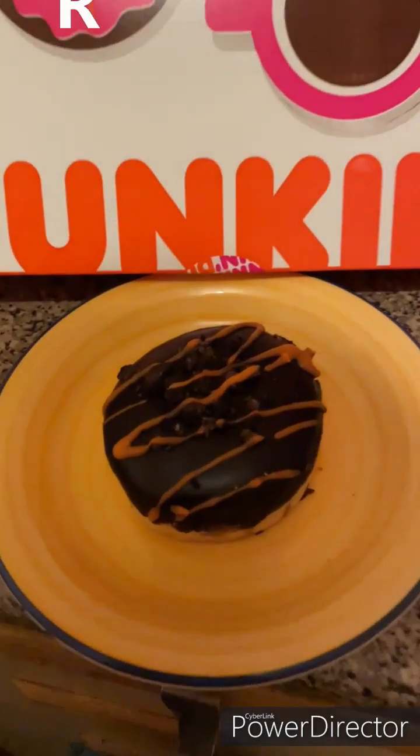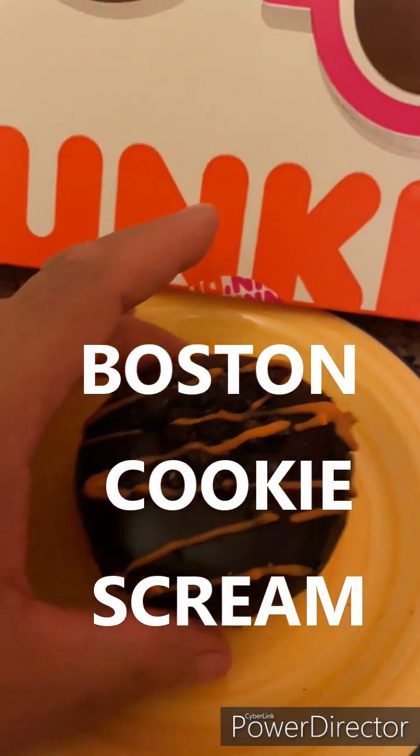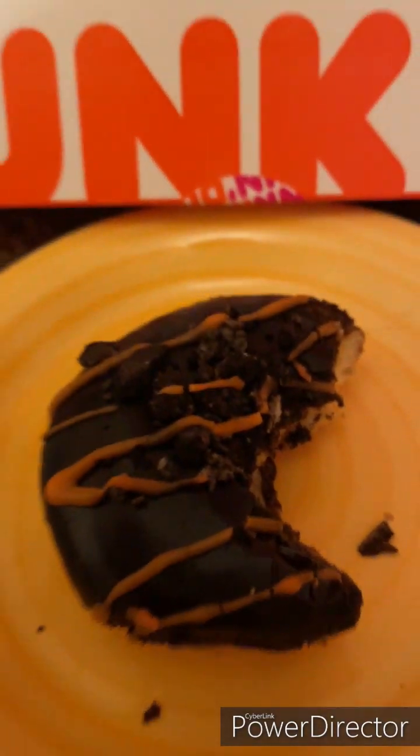It's time to try another Dunkin' Donut. This is the Foster Cookie Cream — oh yeah, looks lovely. I'll take mighty bites. That is a yummy creamy Bavarian. That is a seven out of ten.